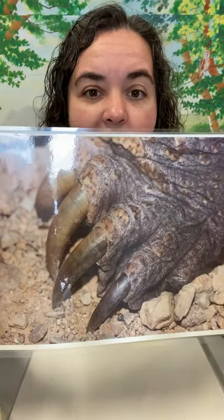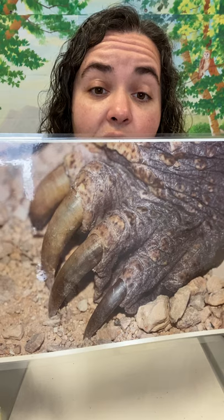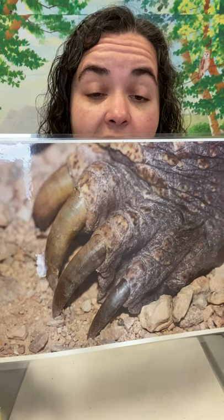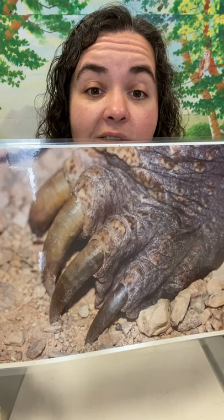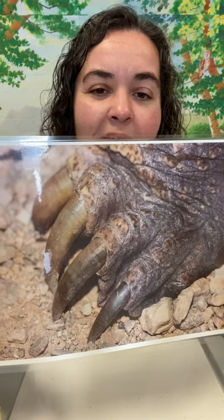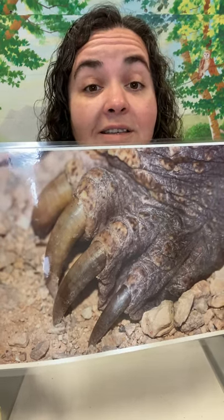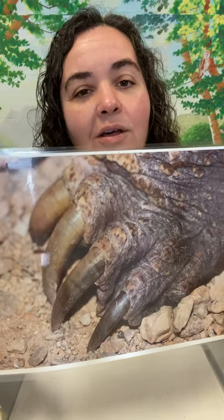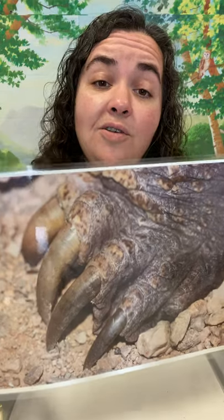Snapping turtles, when they get pretty big, have big massive claws that they use when they're digging around in the mud, when females are about ready to lay eggs, and also to help them get prey. So big massive claws. Another characteristic of reptiles that have limbs — snakes don't have these, but all other reptiles: alligators, turtles, lizards, and crocodiles — have claws.